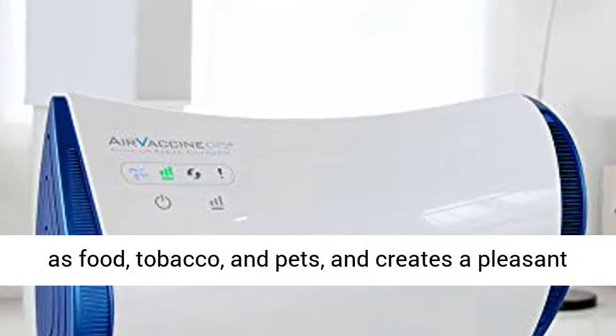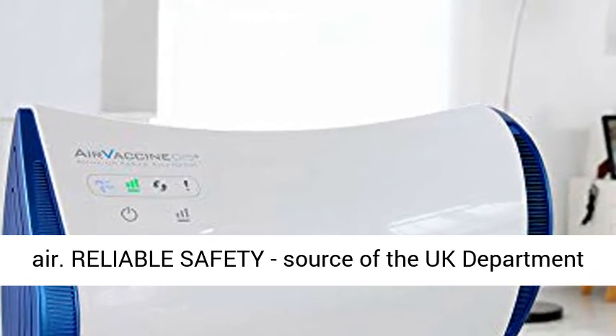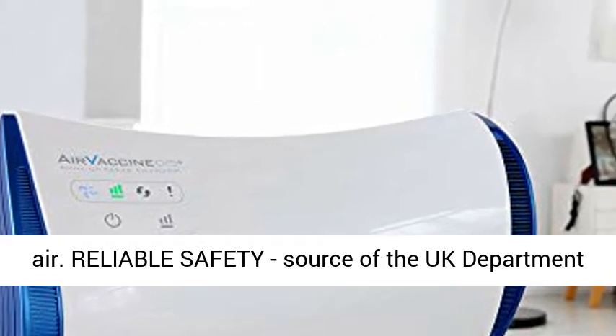Removes unpleasant odors — neutralizes and eliminates unpleasant odors such as food, tobacco, and pets, and creates a pleasant air.